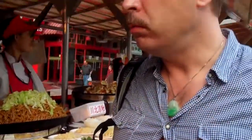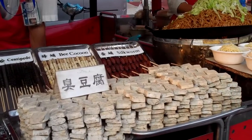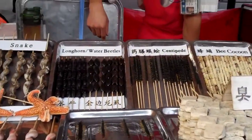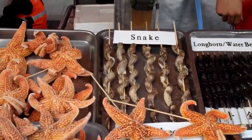Silkworm — that's this. Silkworm, cocoon, tofu, bee cocoon, centipede, water beetle, starfish, snake.